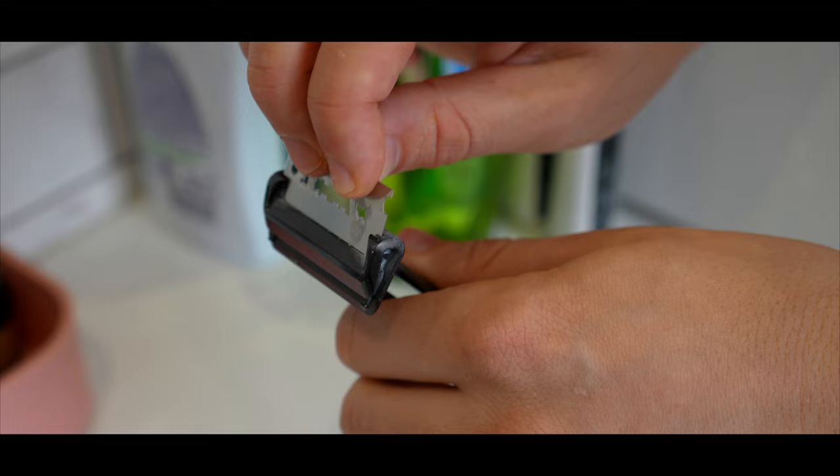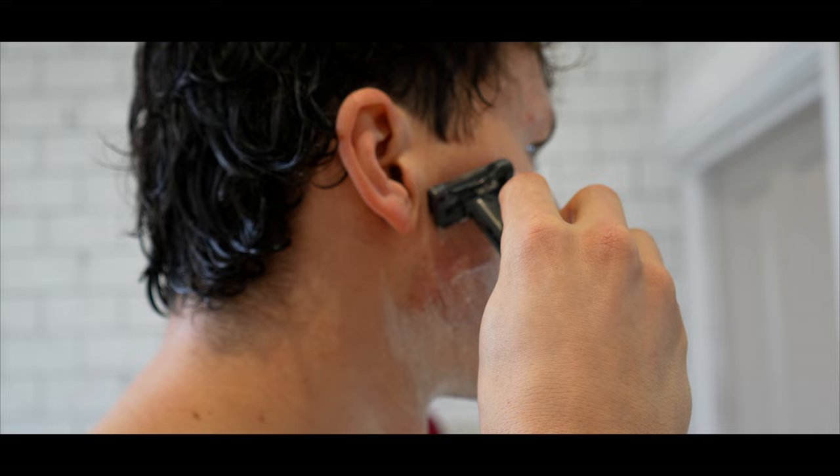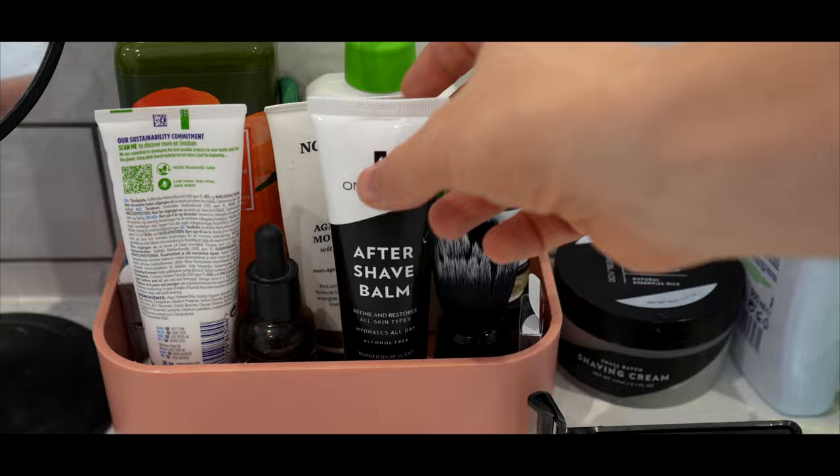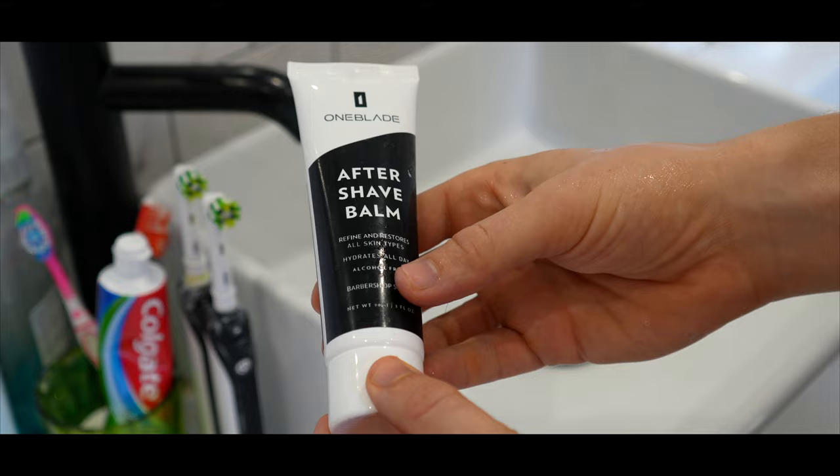It's then time to shave, so I apply the Black Tie shaving cream which is packed with key ingredients such as aloe vera and cocoa butter. I then shave using the OneBlade Genesis razor — it has a patented design with a pivoting head which maintains optimal blade angle to the skin at all times. Every razor's stainless steel design is assembled by hand to insane tolerances. I finish off with the alcohol-free Black Tie aftershave balm, which is scented like a barber shop.